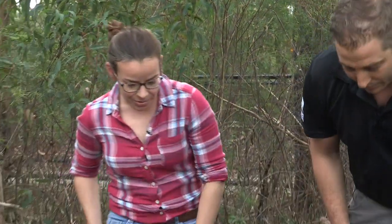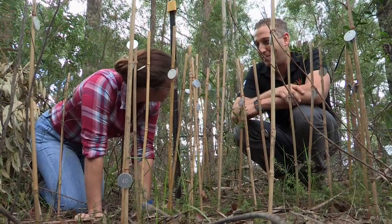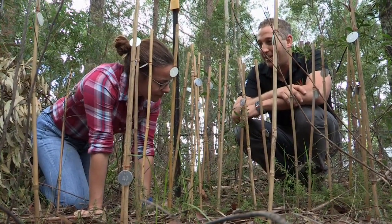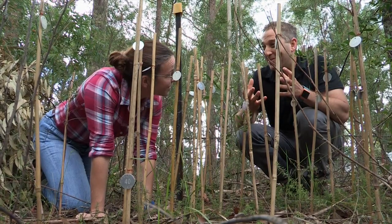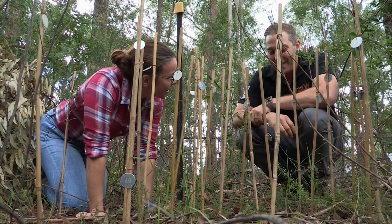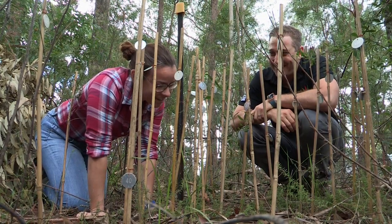I can't show you any flowers because we're out of season now. Walking through the bush and looking for a plant that's critically endangered, you might expect to find a really big flower or something quite beautiful like the waratah. But this one doesn't really have that — it's really inconspicuous.